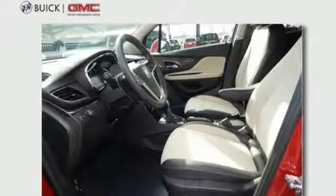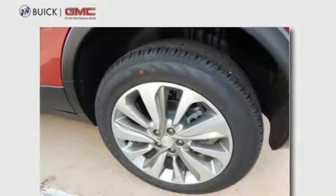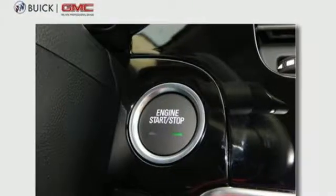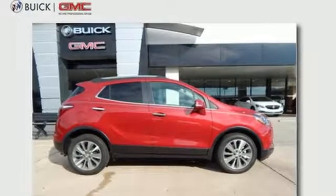driving feels effortless with keyless open and start, a rear vision camera, power driver's seat, and OnStar with 4G LTE Wi-Fi hotspot. Live it up in graceful style with this lean and luxurious SUV.